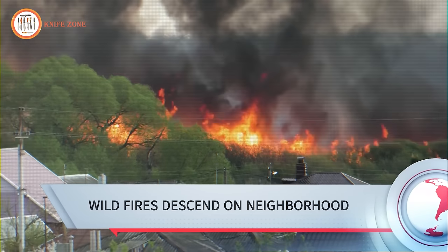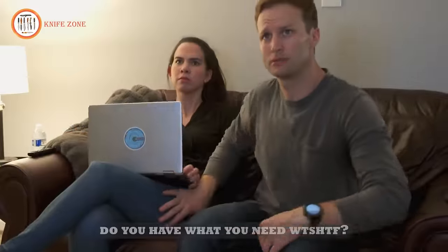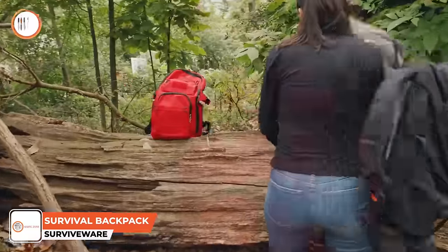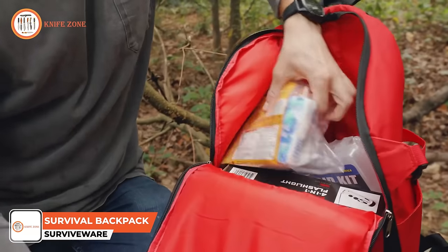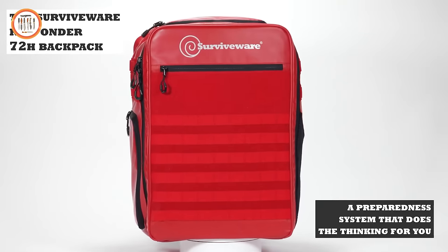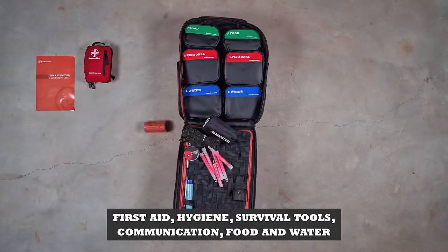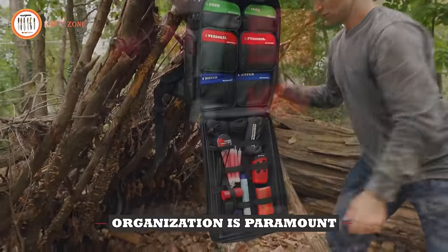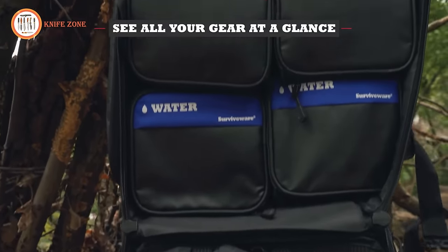Emergencies are becoming more common every day. Do you have the right gear and tools to take action? Disorganized and overstuffed, a generic survival backpack just doesn't make sense anymore. Luckily there's a new way to stay prepared with the SurviveWare Responder 72-hour backpack, a preparedness system that does the thinking for you with quality tools, gear and supplies all housed in an organized bag, enabling you to see all your gear at a glance.